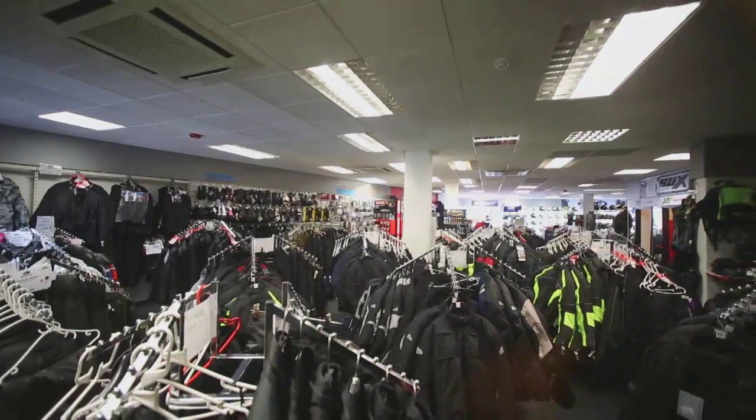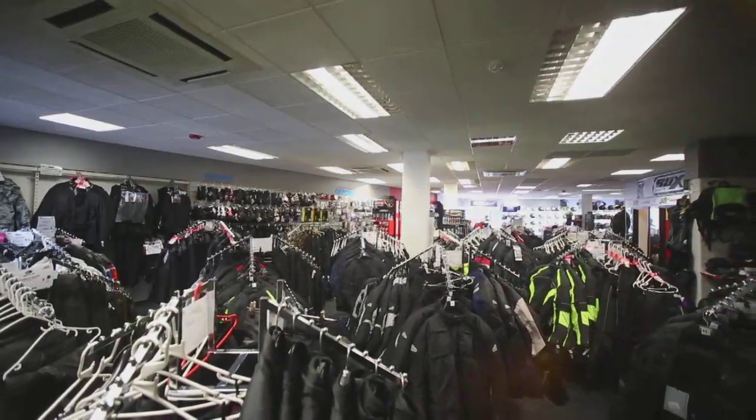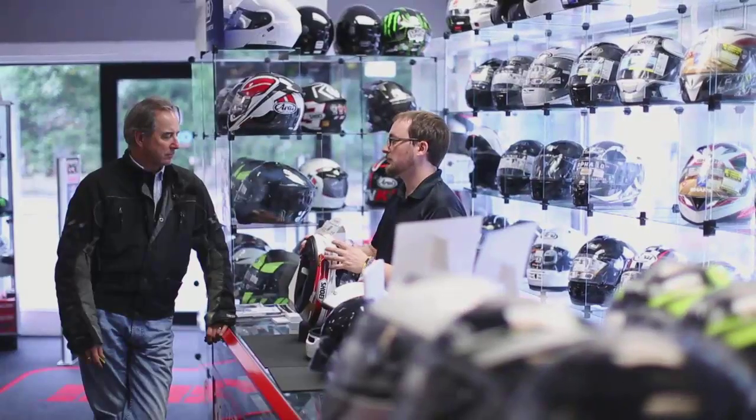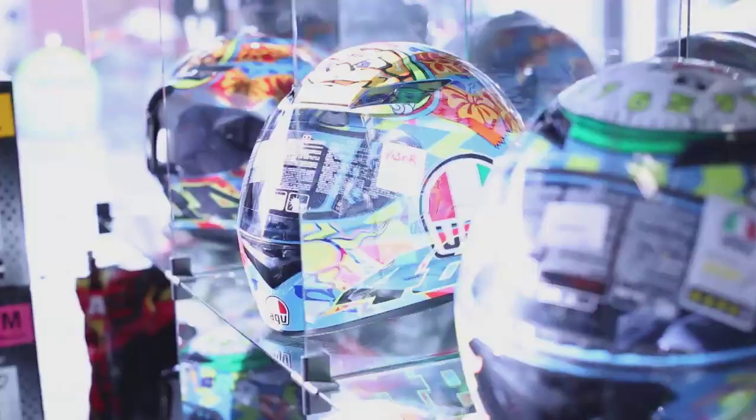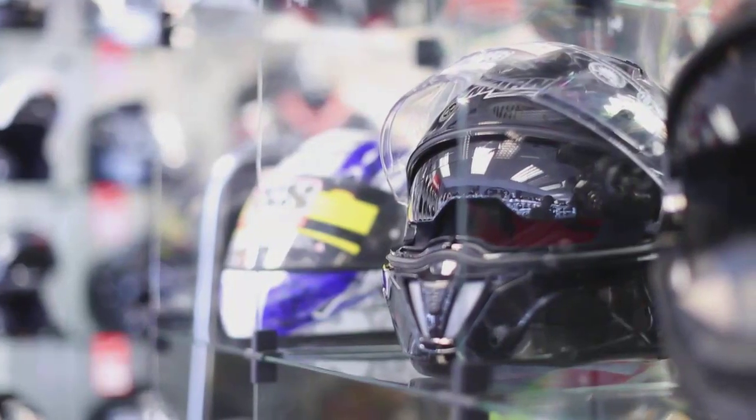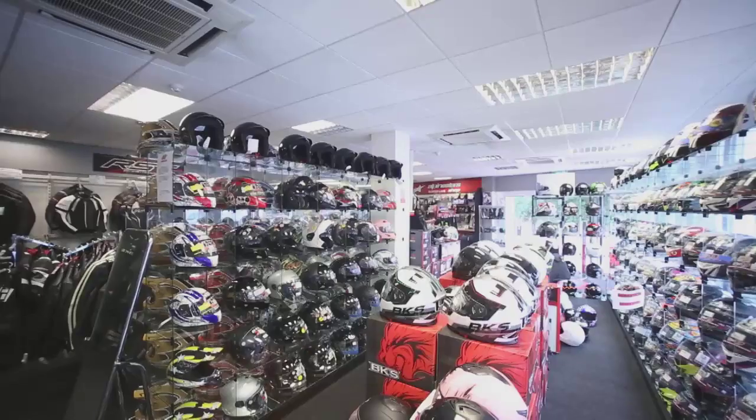We are one of 25 branches with a full range of motorcycle clothing and accessories to suit any budget. We have over 400 motorcycle helmets in store, such as Shoei, Arai and HJC.